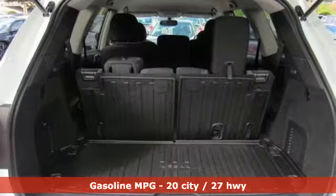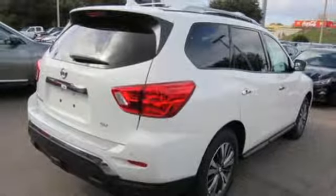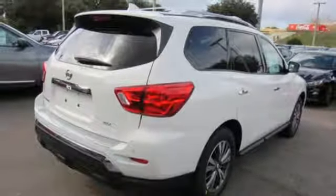V6 engine, dual zone climate control, streaming audio, rear parking sensors, voice activated climate controls, doors and push button start proximity key.